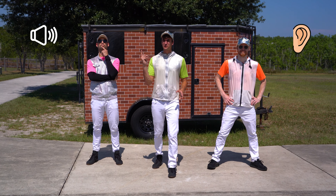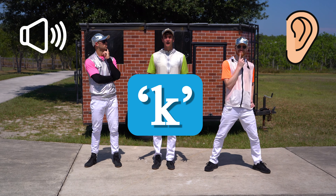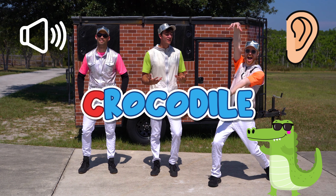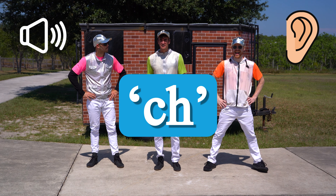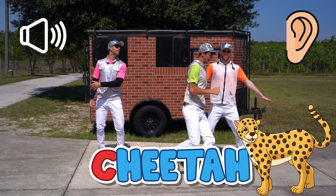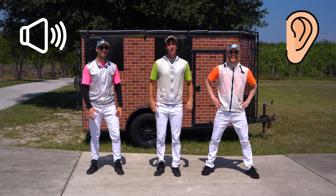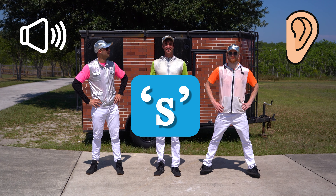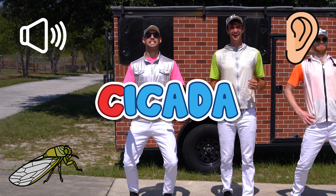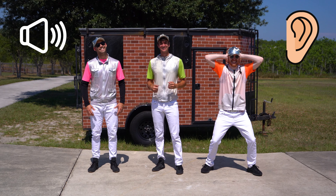C can make a couple different sounds. It can make the hard C sound, like crocodile. If it has an H next to it, it can make CH, like cheetah. Or C can make an S sound, like cicada. That's a good cicada sound!